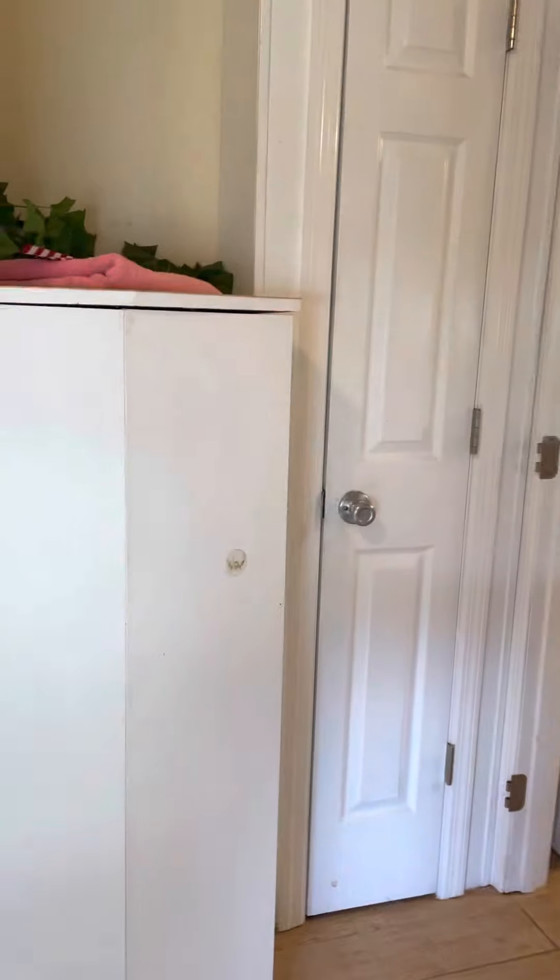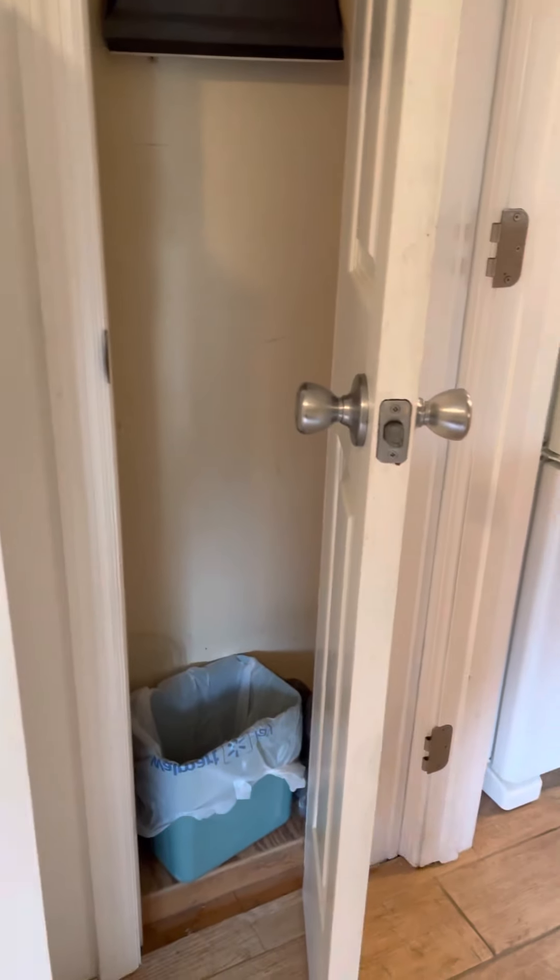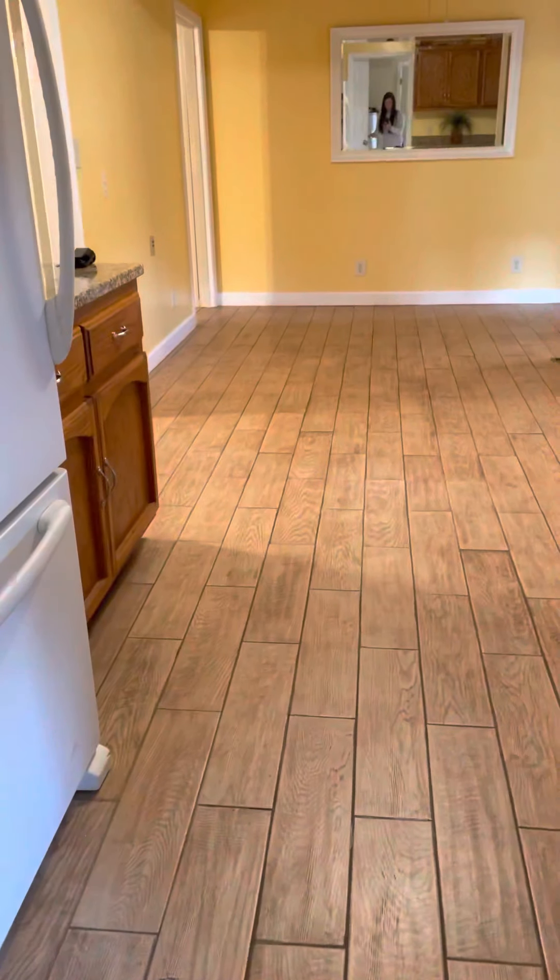There's a pantry area — not very deep, nothing for brooms — and then this walks right back into the kitchen.